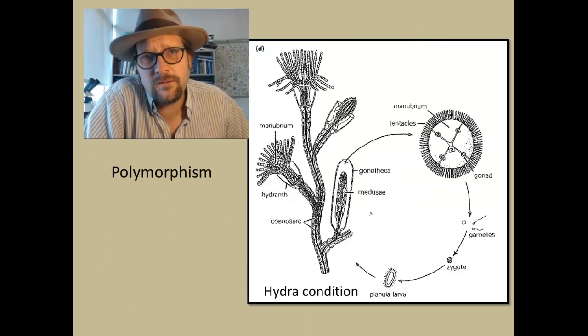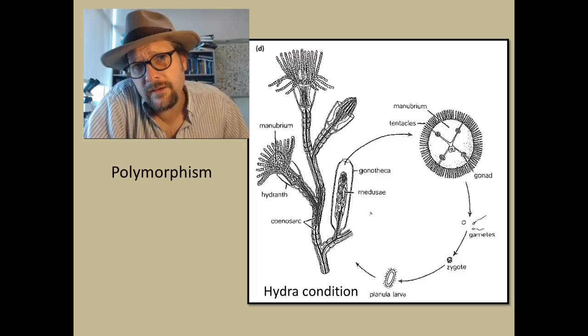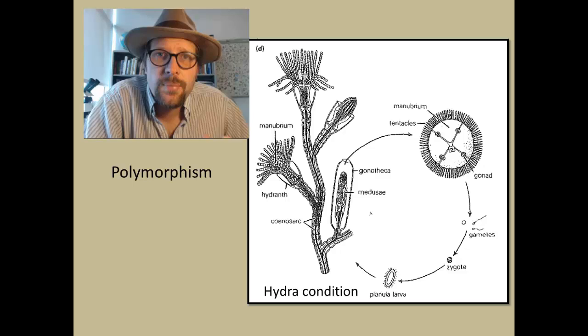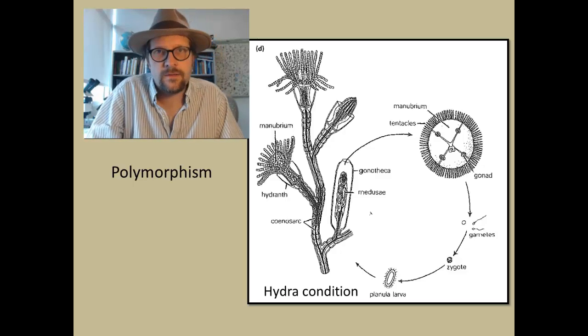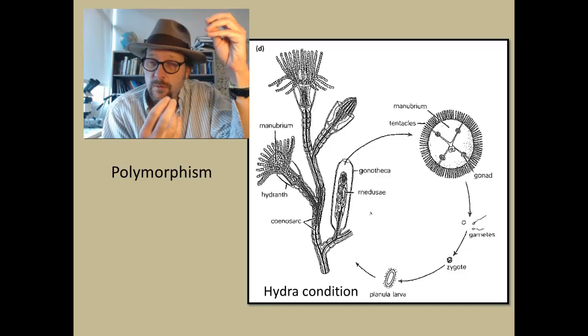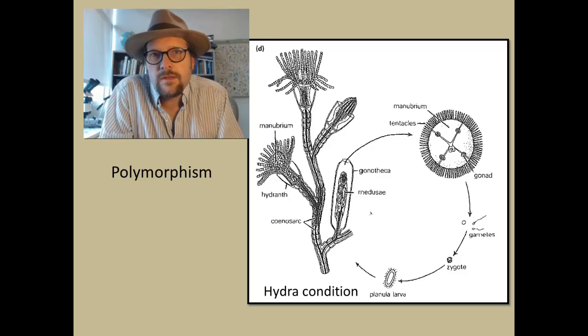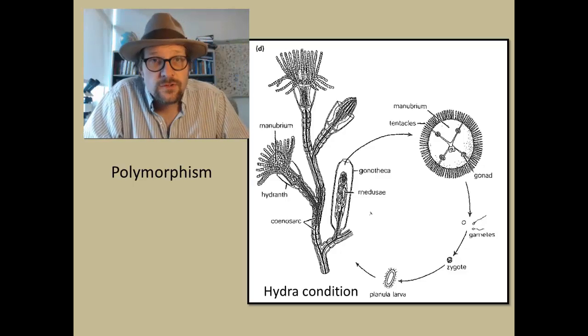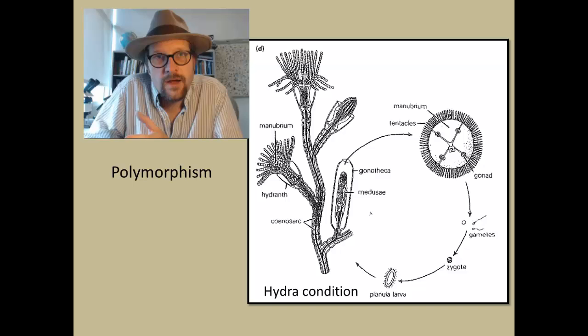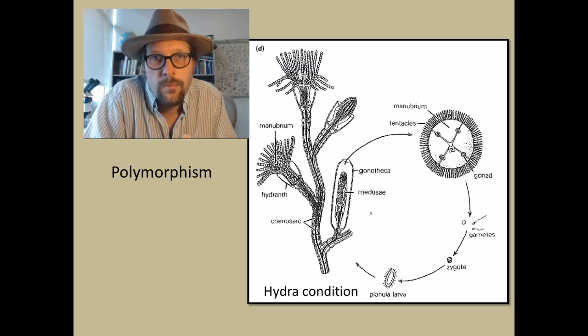One of the most fascinating aspects of cnidarians is their complex lifestyle, which is termed polymorphism. In the basic life cycle of a cnidarian, the sessile polyp gives rise to free-floating medusa through asexual reproduction. The medusa reproduces with other medusas sexually to produce a zygote, which then produces a larva that then becomes a sessile polyp.